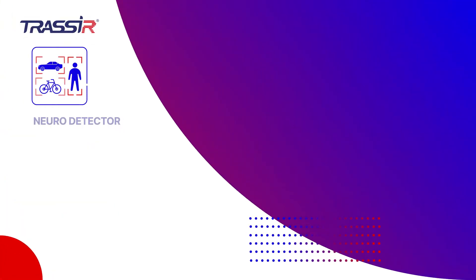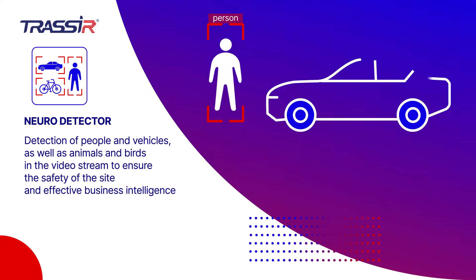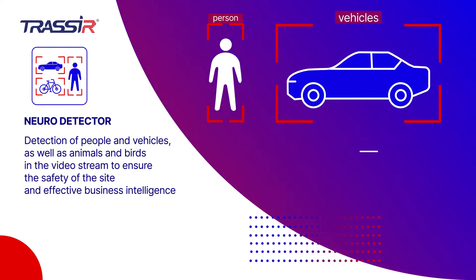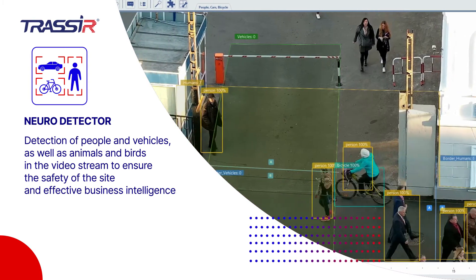Tracere NeuroDetector is a smart video analytics module that supports detection and classification of monitored objects in selected zones, their counting and sending notifications in the event of trespassing, as well as alerting the management of critical situations.